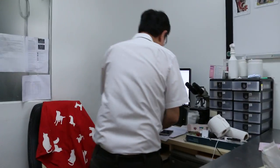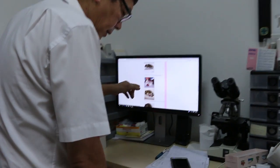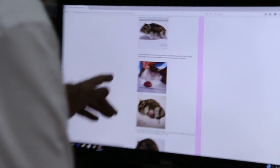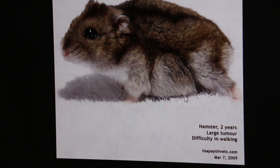I have many cases. You can see from here. Normally it happens in old hamsters. In this case, this is below the abdomen — you can see here. This is also 2 years old. And what happens if you don't remove it? The hamster has difficulty walking because it's dragging on the floor.